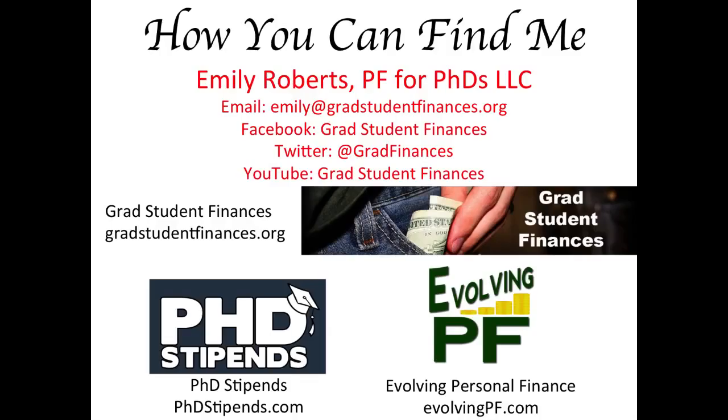Check out the additional free resources at gradstudentfinances.org. Please don't hesitate to contact me with any questions you have. If you think your peers would benefit from a presentation on personal finance at your university, please reach out to me at emily at gradstudentfinances.org to discuss arranging a live in-person seminar, live webinar, or group screening of a video. Thanks for watching!